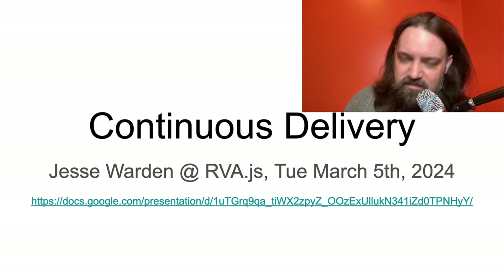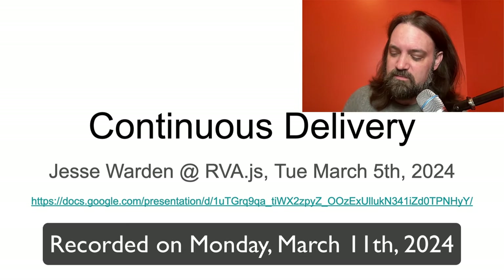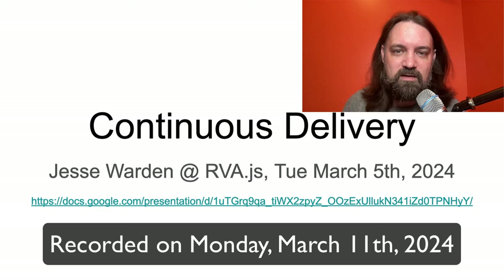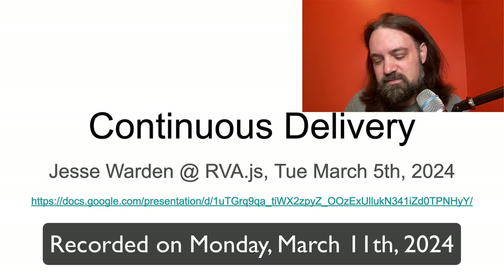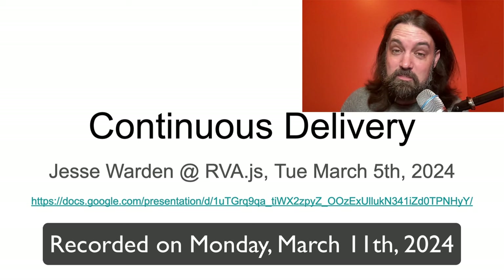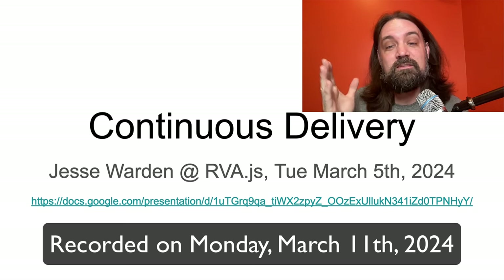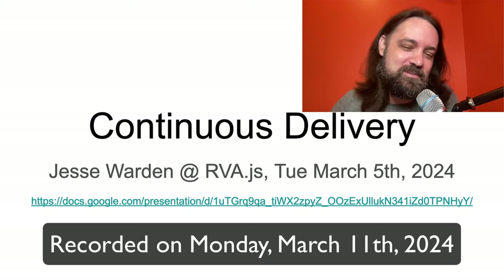What up, boys and girls, ladies and gentlemen, Jesse Warden here. Today we're going to talk about continuous delivery. This is a presentation I gave at the local user group, RVAJS, where we do a lot of JavaScript web-based stuff — a melting pot for technologies here in Richmond, Virginia. That was last Tuesday; today is Monday the following week, and I'm going to do the same presentation but take a lot longer to talk about some of the details.